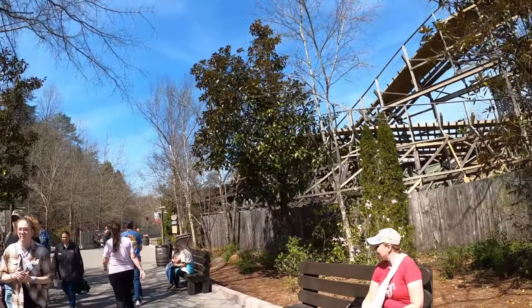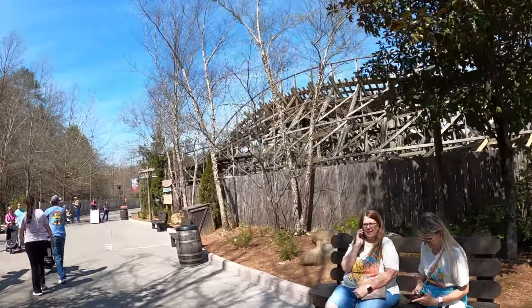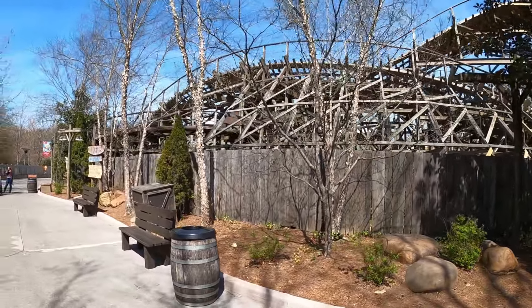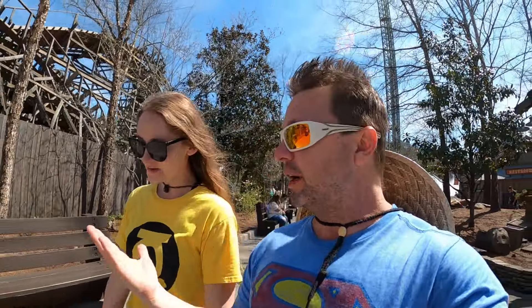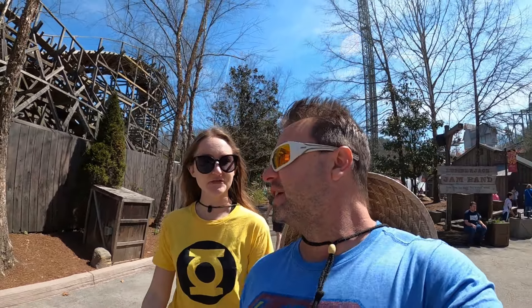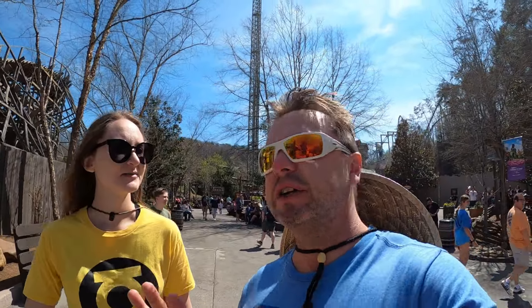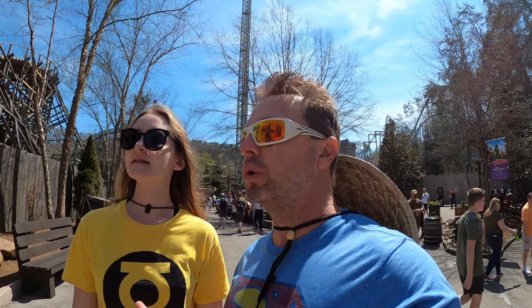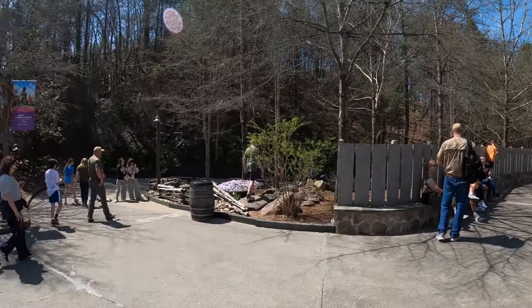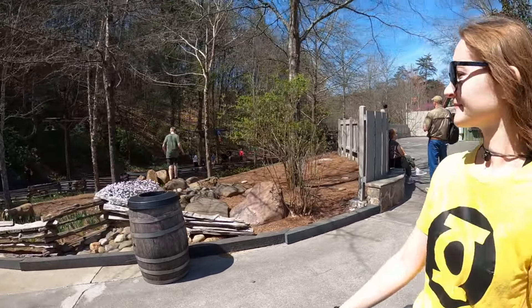Without further ado, the entrance to Thunderhead is right here. Becky usually isn't big on wooden roller coasters, but this one is going to rank towards the top of her list for wooden coasters, if not number one. It's so popular because it's a newer wooden coaster — not one from the 30s or 40s. They rebuilt it. If you're looking for a wooden coaster experience, this is the one.